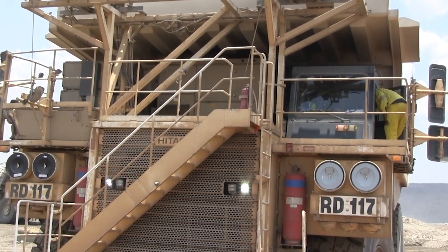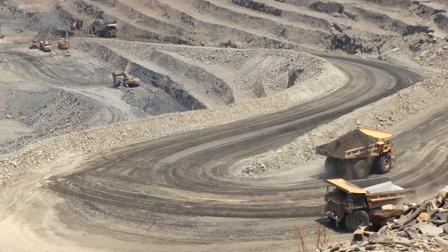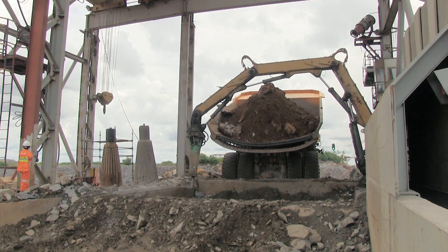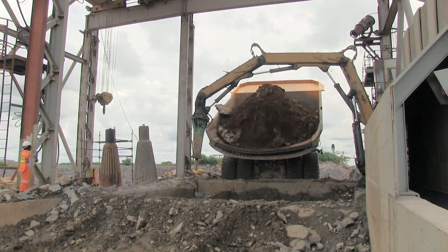So they are loaded into trucks and then they are brought to be disposed of in the crushers. That's where the mineral processing part of this starts from.